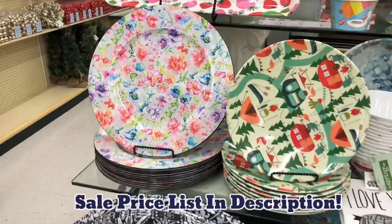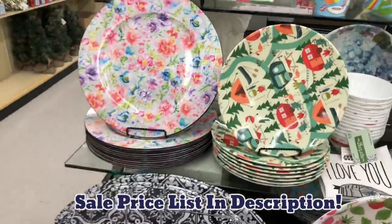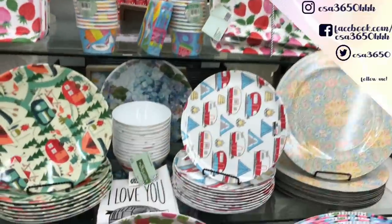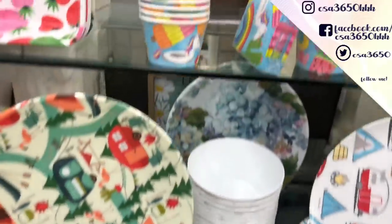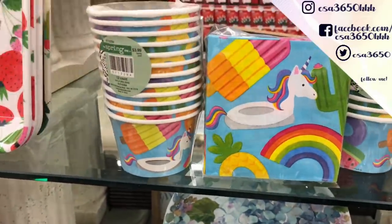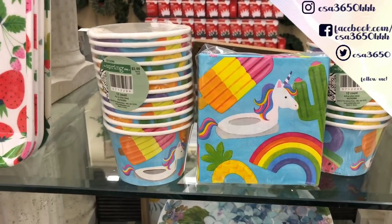Aren't these some cute plates? And these are like a heavy acrylic plastic. So just cute plates and trays. That's $7.99 with 75% off. Oh look at these — they are so cute, like pool party things. So that's $3.99 with 75% off.